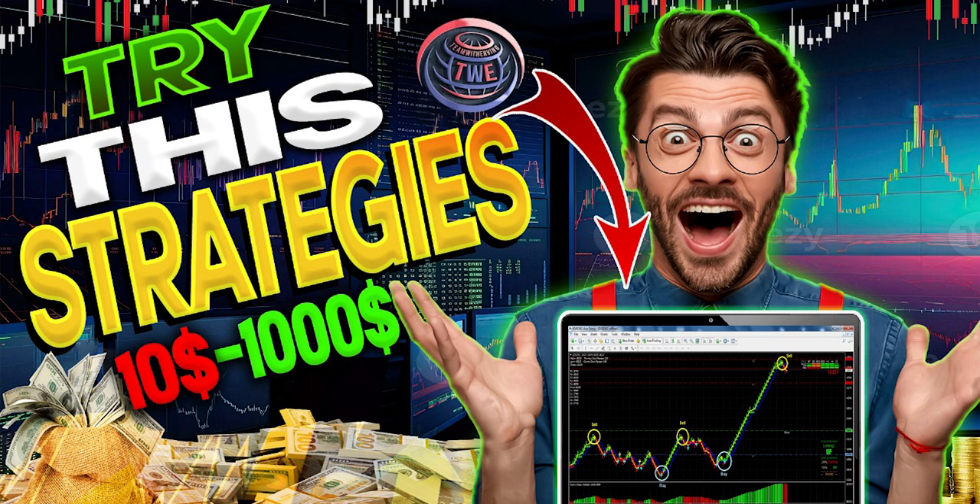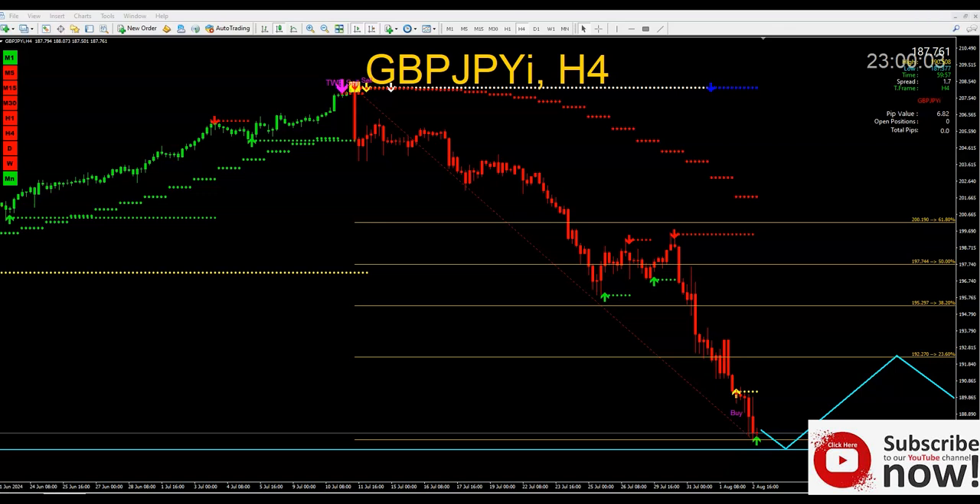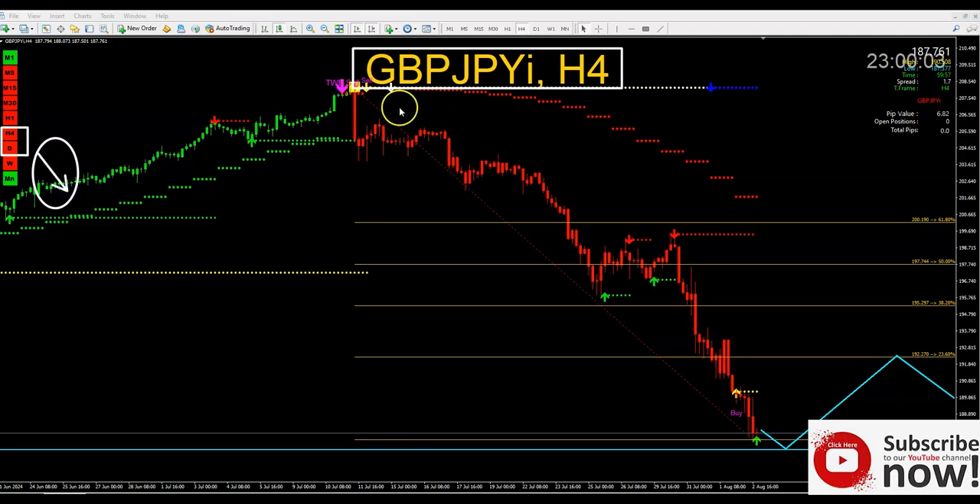We're going to start with the very first pair: GBP/JPY. We always start on the four-hour chart. Here's the pair GBP/JPY and we're going to look into our dashboard. One way I was testing the system — if some of you don't understand when the market is going up or down — the folders are in red, which means the market is only going in one direction, and that is selling, which is the current trend.